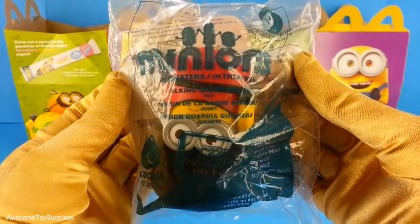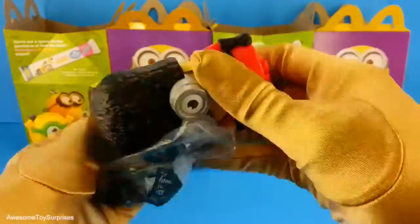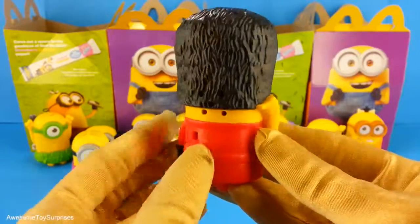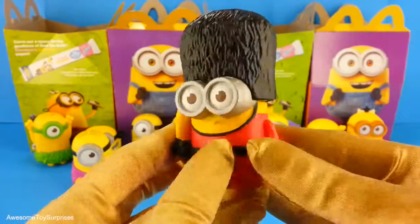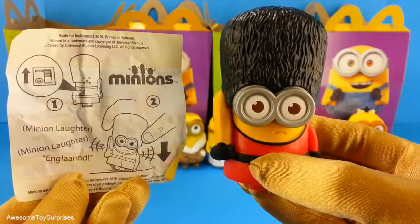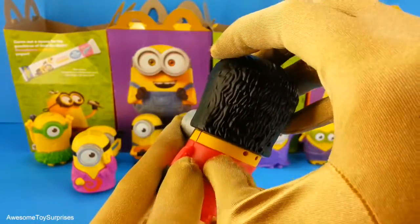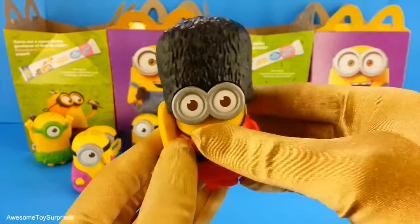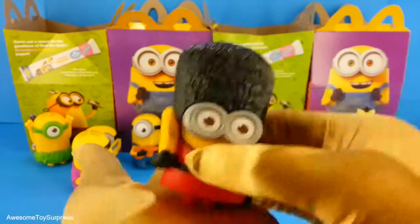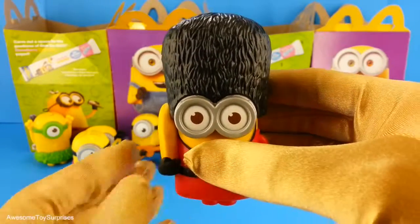It's the Talking Guard Minion. Wow, this is a really nice Minion and he's holding a banana. This is what he says. Let's see if we can make him talk. Ha ha ha ha! Ha ha ha! He climbed! Aw, that was really cool.